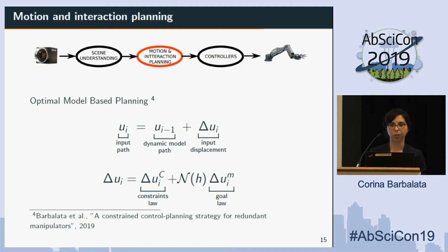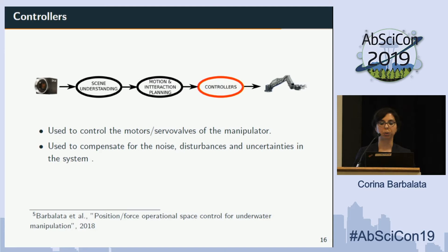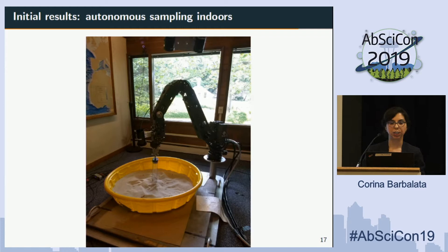Now that we have a planner, the question is how to control the system to move the robot autonomously. The controllers are used to control the motors and servo valves, but for hydraulic systems it is really important to compensate for disturbances, noise, and uncertainties in the environment. For this we have used a model-based integrated sliding mode controller. The idea is that the system can adapt all the time and take into account uncertainties in the behavior of the system.